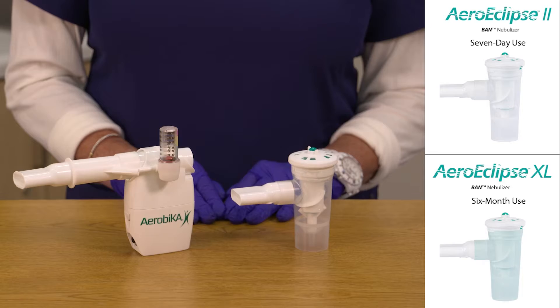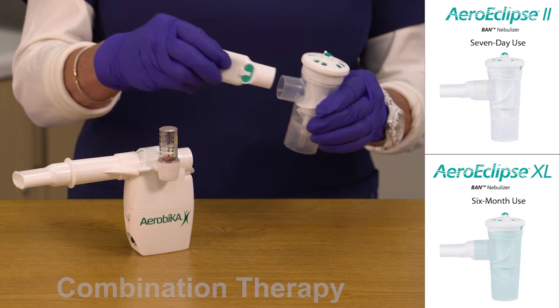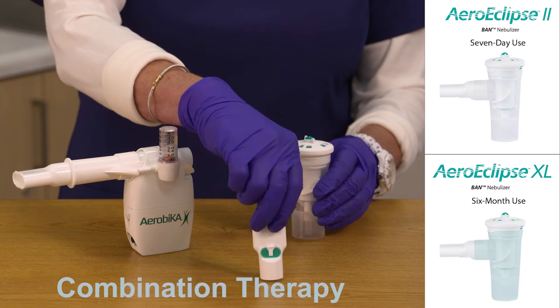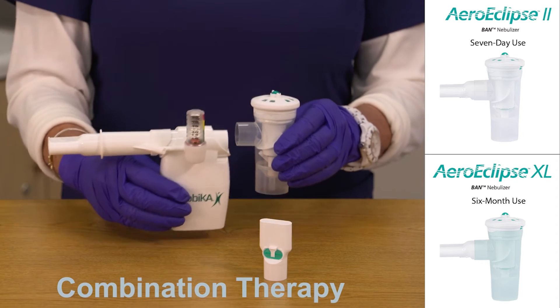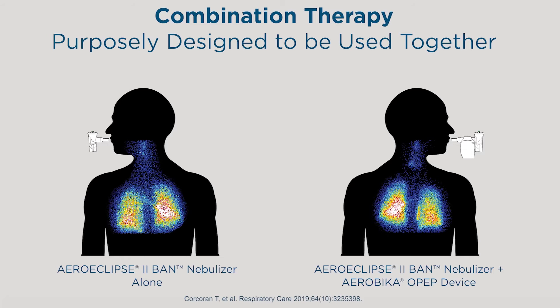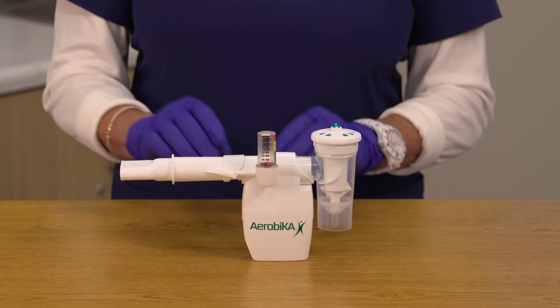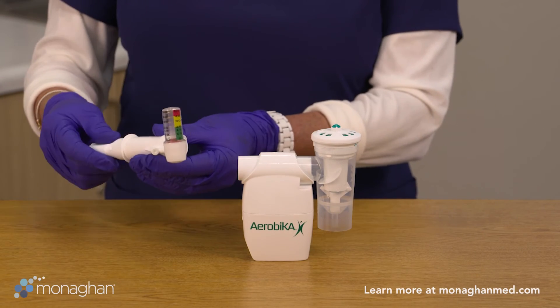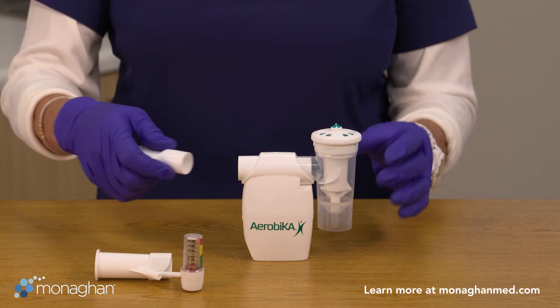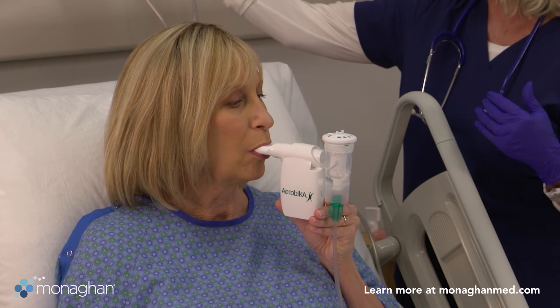The aero eclipse band nebulizer can easily be added to the aerobica OPEP device for combination therapy. Simply remove the mouthpiece from the nebulizer and join it to the OPEP device. Not only does this save significant time for the caregiver and the user, but studies have shown that medication delivery is unchanged when used in combination or alone. The same efficiencies and benefits of combination use can be achieved without the use of the manometer accessory on the aerobica OPEP device as well.